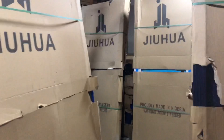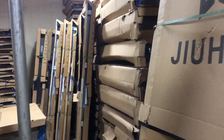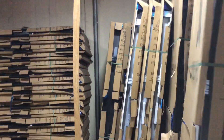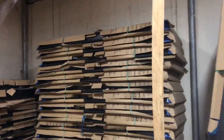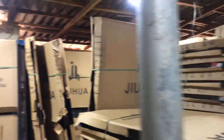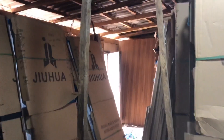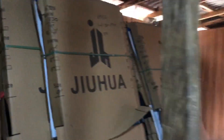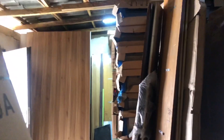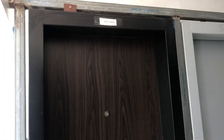These are all Nigeria-made designs. The doors you are looking at are very strong doors you can use for any apartment. These are made in Nigeria — they are made by Jinhua — and they are one of the trending indoor designs made in Nigeria. These are different from the doors made by roadside vendors.